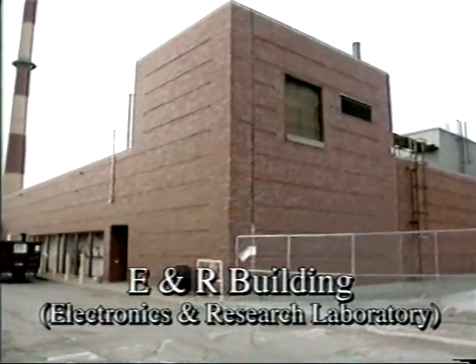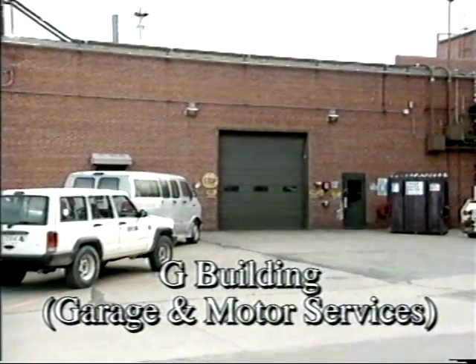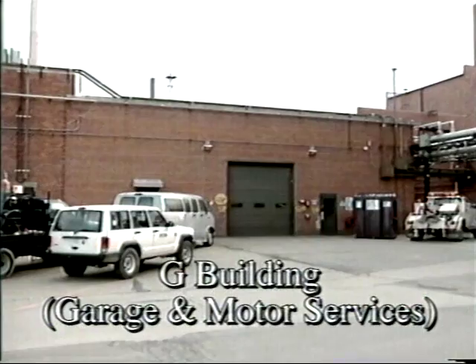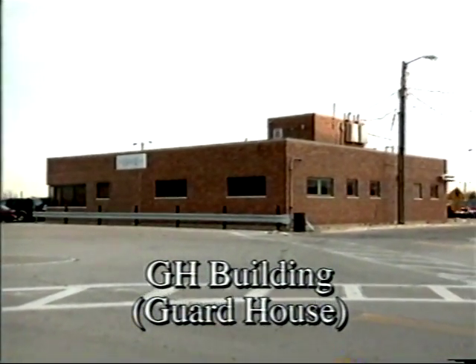Its name was changed from Mound Laboratory to Mound Plant. EG&G Mound Applied Technologies became the operating contractor in October 1988. Babcock and Wilcox became the operating contractor in October 1997.